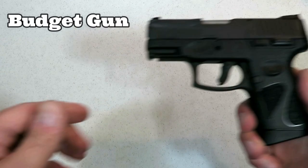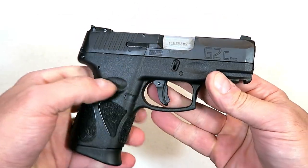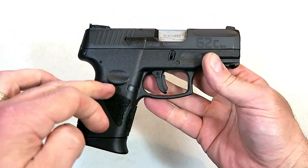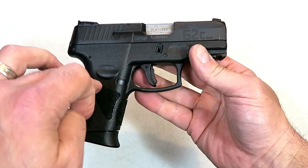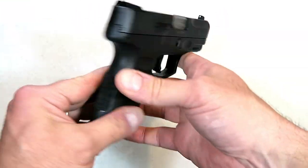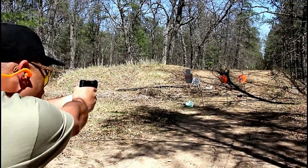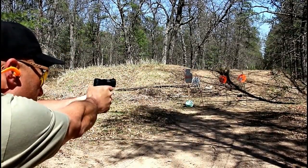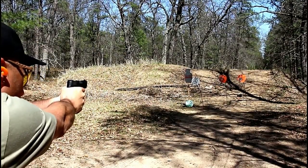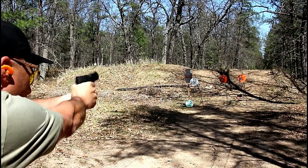How about a budget category? Let's start with the Taurus G2C. People love the Taurus G2C — many people carry this with confidence and say they've found their gun. It holds 12 rounds, works fine, good trigger, feature-loaded, and it's about 200 bucks. Pretty amazing.